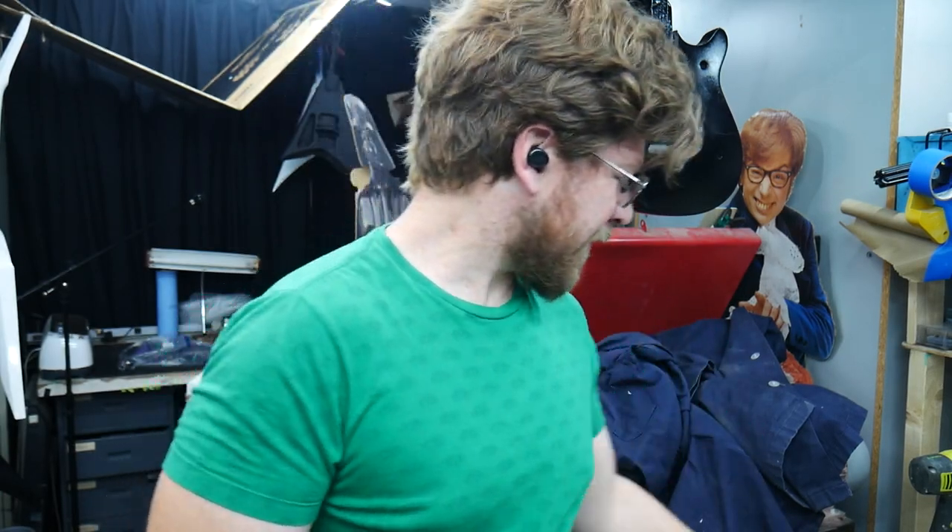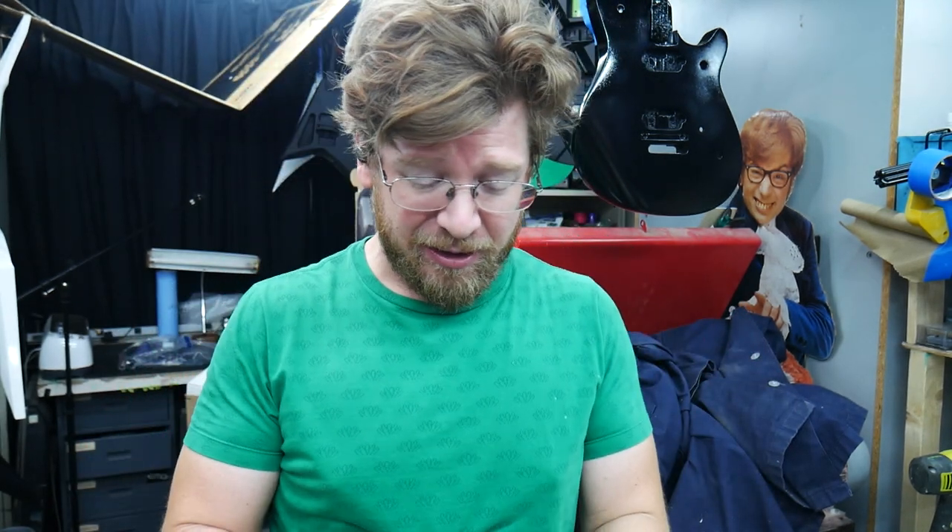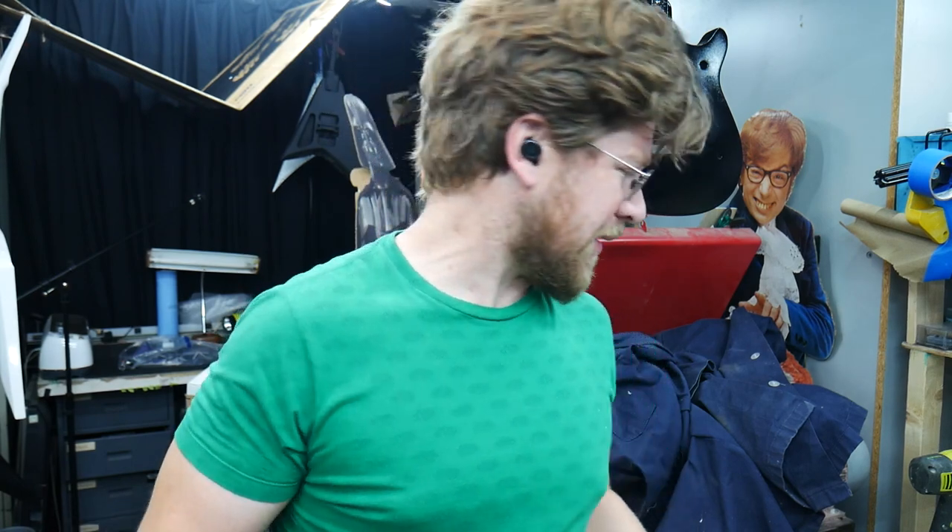What's up guys, heatwave chronicles day three or four. I came down to the shop just now, it's 6 a.m. It's 74 degrees outside but it is like 85 degrees in here, maybe warmer. I'm gonna get the AC going in just a minute. It's looking like we're gonna tap out around 100 degrees today, so not the hottest day of the heatwave but still hot.